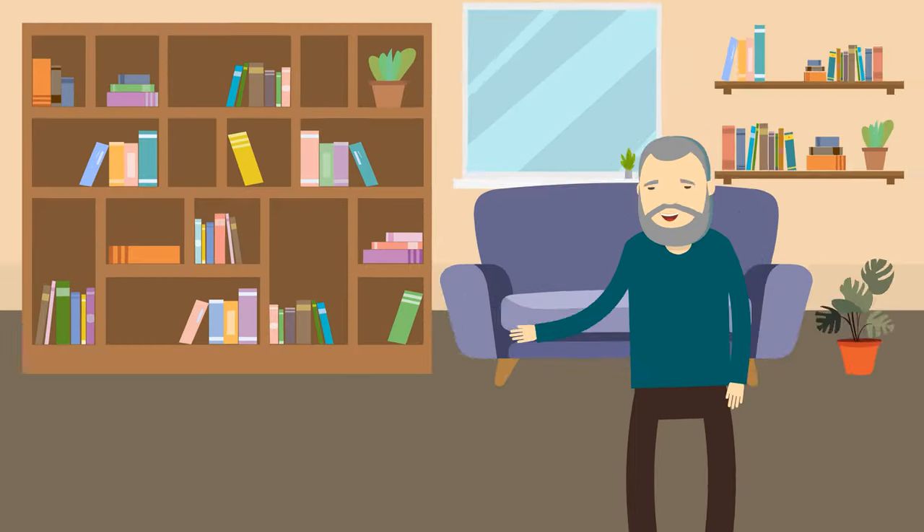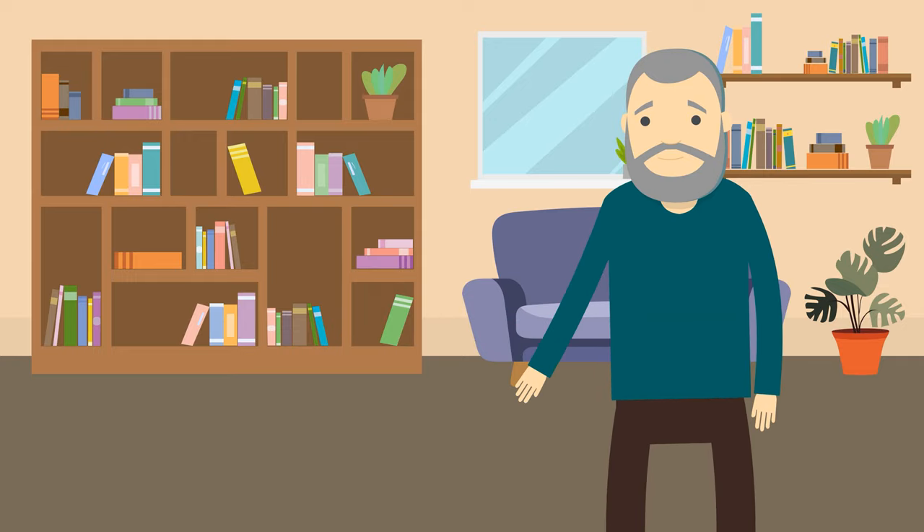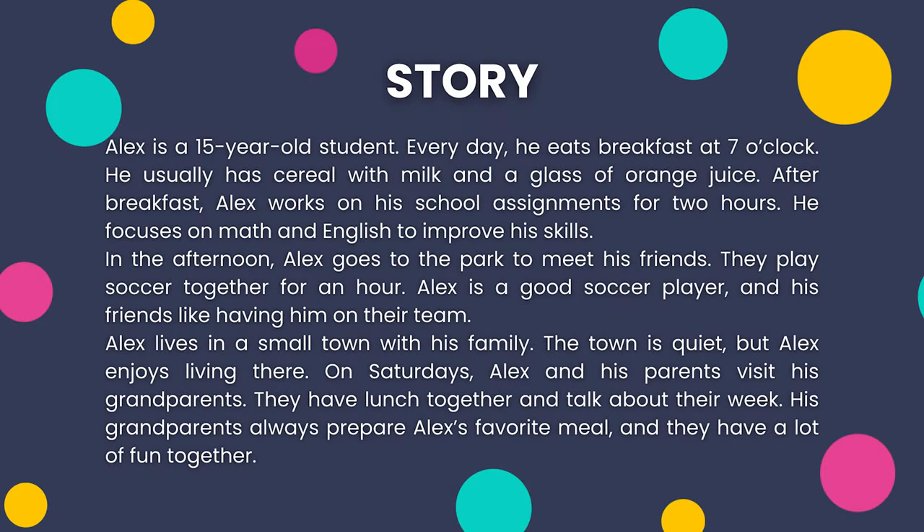Listen carefully as we read the story one more time. Alex is a 15-year-old student. Every day, he eats breakfast at seven o'clock. He usually has cereal with milk and a glass of orange juice. After breakfast, Alex works on his school assignments for two hours. He focuses on math and English to improve his skills. In the afternoon, Alex goes to the park to meet his friends. They play soccer together for an hour. Alex is a good soccer player and his friends like having him on their team. Alex lives in a small town with his family. The town is quiet, but Alex enjoys living there. On Saturdays, Alex and his parents visit his grandparents. They have lunch together and talk about their week. His grandparents always prepare Alex's favorite meal and they have a lot of fun together.